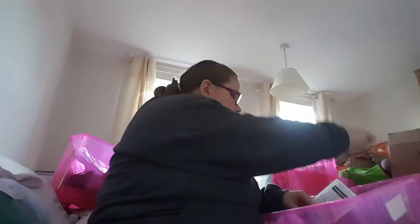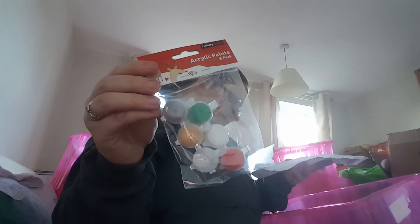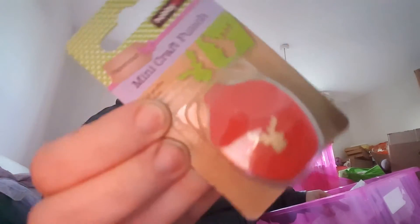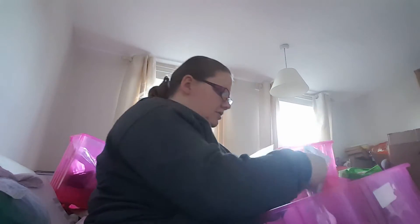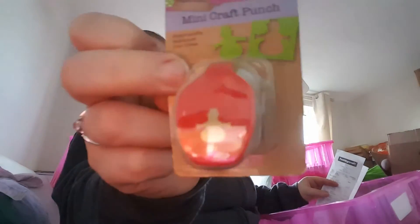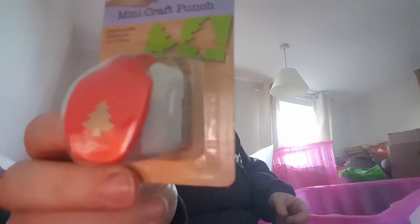I got some adhesive bows for my daughter's scrapbook — these were a pound. I got some cakes and lollies stickers for her scrapbook — also a pound. I got some more butterfly stickers you can kind of see through — a pound. I got some little paint sets which I thought were quite cute — these were 30p each, quite nice for Christmas stockings.